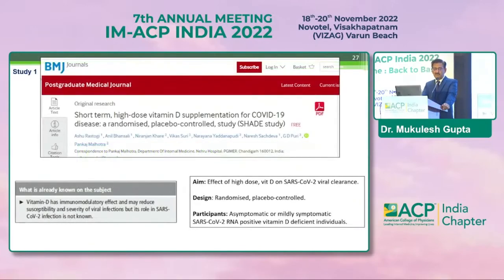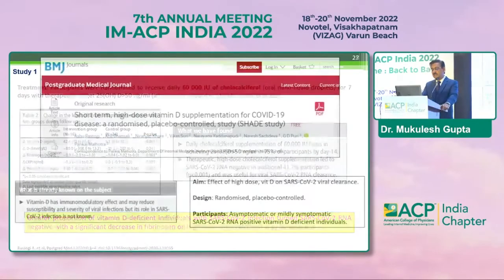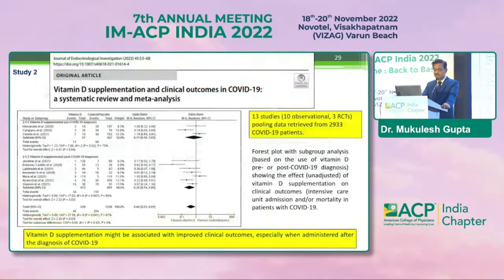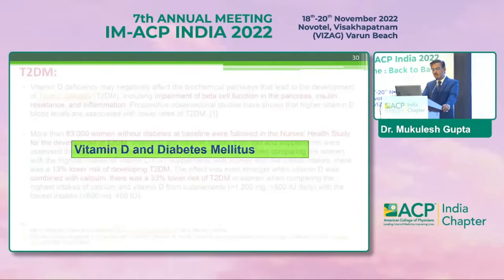Coming to COVID and vitamin D: one study showed that a great proportion of vitamin D-deficient individuals with COVID infection turned COVID negative, with a significant decrease in fibrinogen on high-dose cholecalciferol supplementation. Another meta-analysis of 13 studies — 10 observational and 3 RCTs — gave insight that vitamin D supplementation might be associated with improved clinical outcomes, especially when administered after diagnosis of COVID-19.